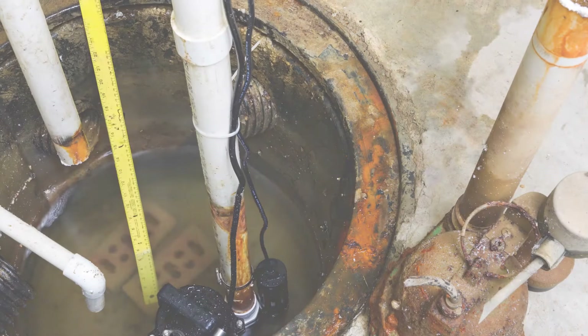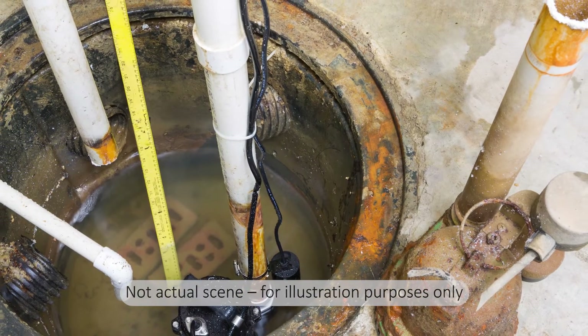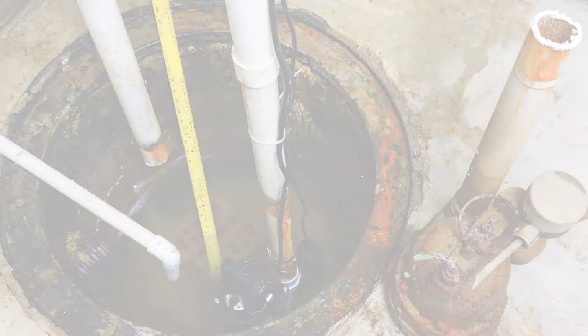In another tragic incident that occurred at 11 a.m. on October 18, 2016, two employees were removing a failed sump pump from a wet well. Both workers again died from hydrogen sulfide exposure.